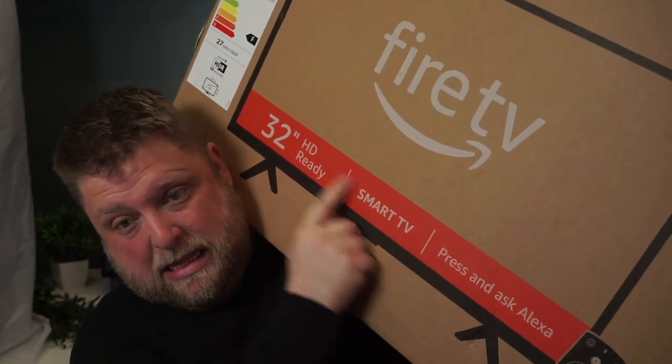As a lot of you know, I bought one of each of the new Amazon Fire TVs, and one of them being the 32-inch HD Ready 2 Series, which is a 720p HD TV. Stay tuned in this video because I was a bit surprised.